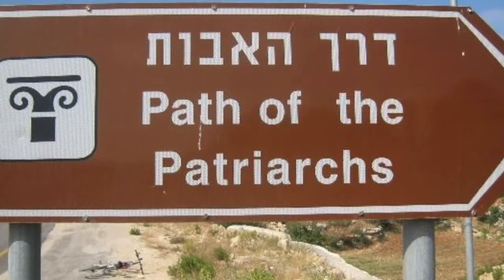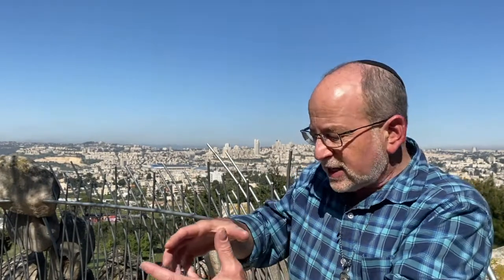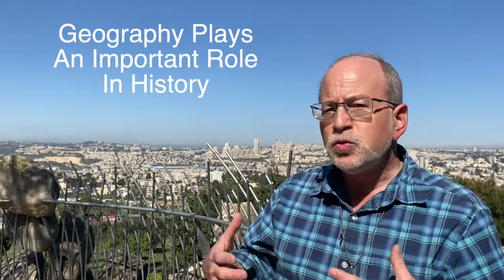This route from where I am, looking to the south, going towards Bethlehem and then towards Hebron, is called Derech Avot — the Way of the Patriarchs. This is the route that was traveled by the patriarchs in the Bible. And one of the things I talk about when I teach about history is that geography plays a huge role in history.